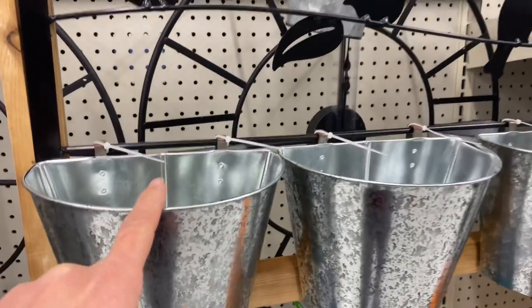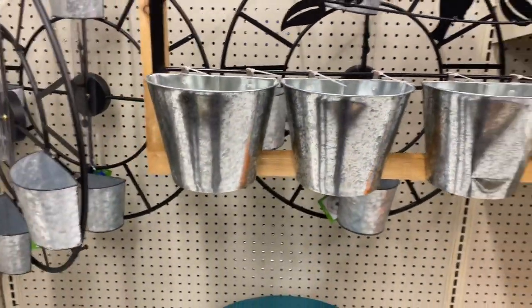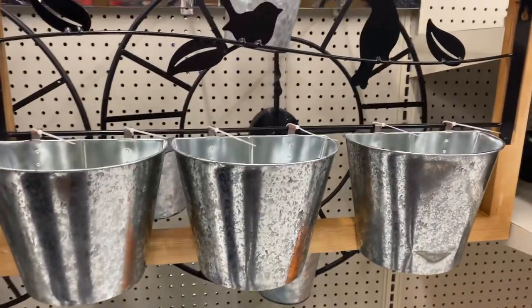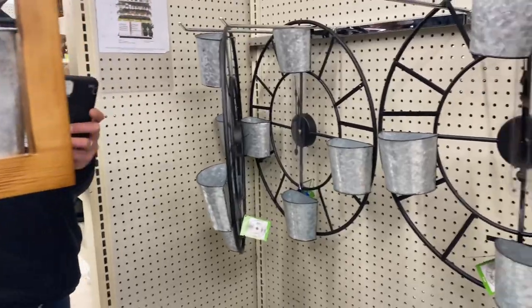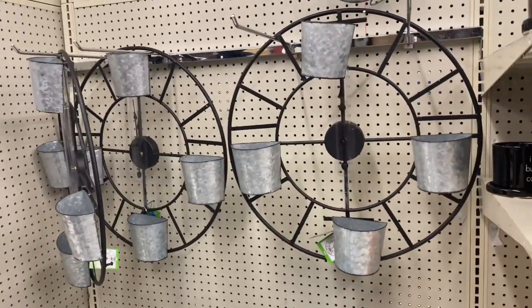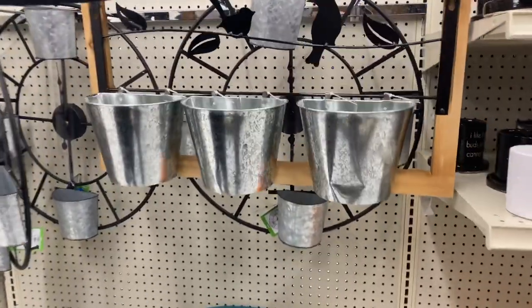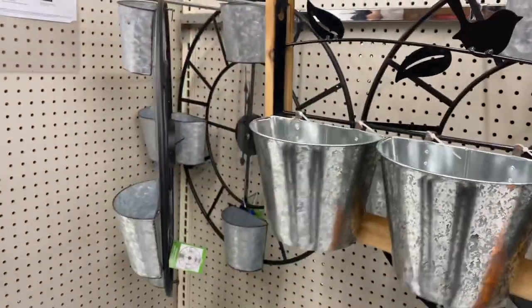This is obviously what we're thinking here — to put some plants here. Let's see the price. There's no price on the back of that one. I don't know, but I imagine twenty-something dollars, similar to the one on the side.